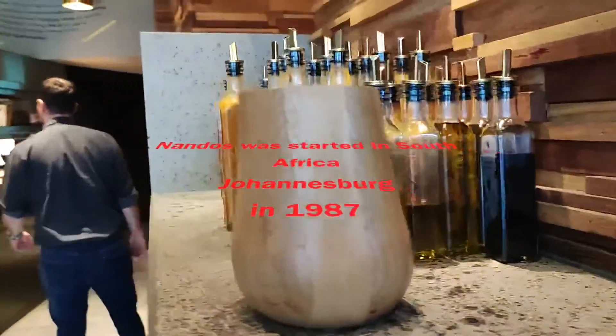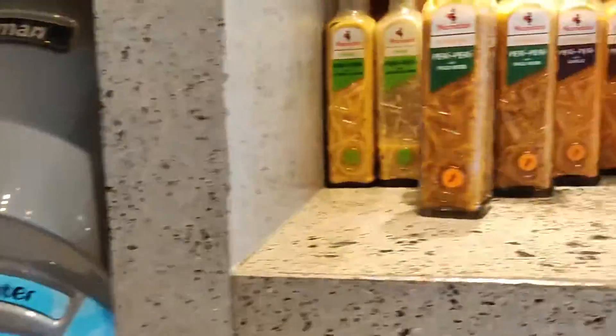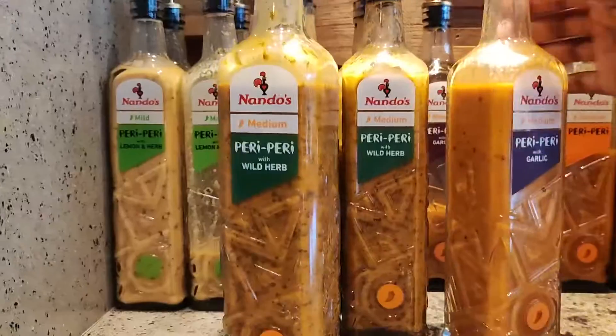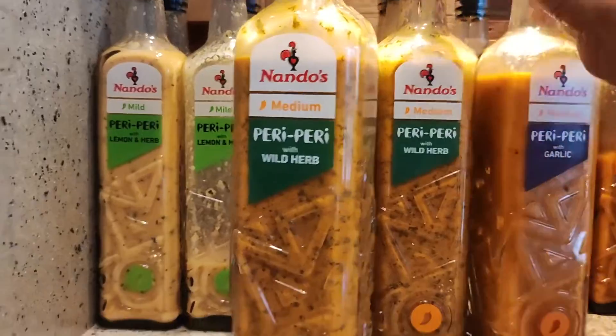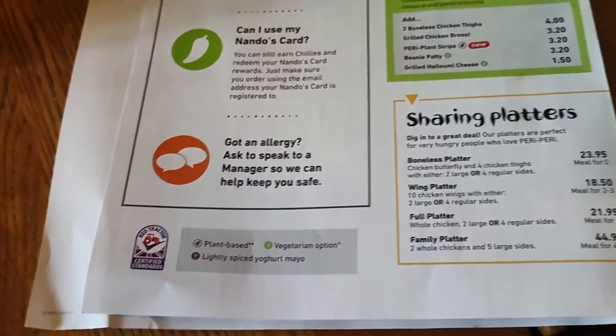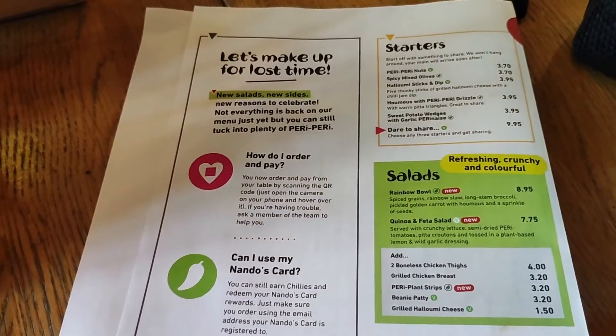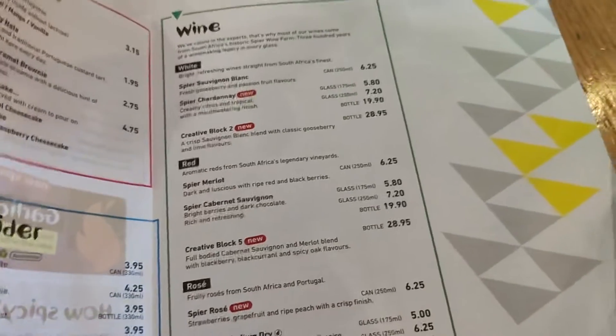I'm just going to grab my favorite sauces and take them to my table. I just love the atmosphere when you come here. I love the music - they play beautiful South African music. And the menu is still here; you still can see the physical menu. Although you order using the app, you can still see the physical menu. And the prices are actually quite reasonable compared to other local prices for food.